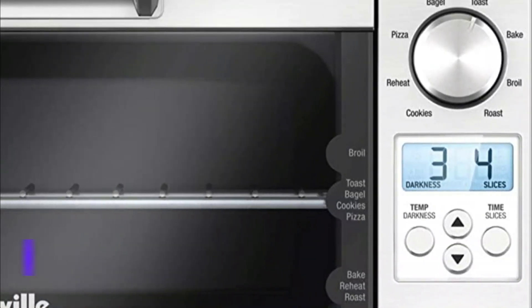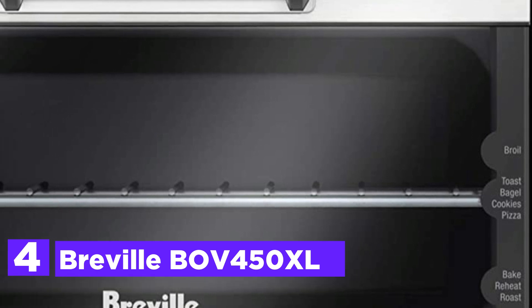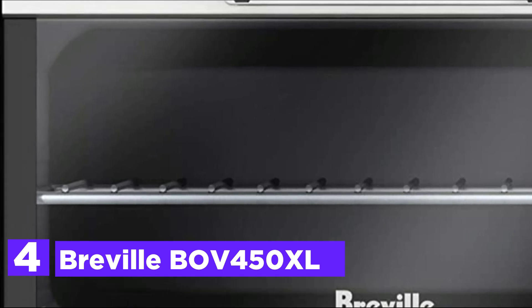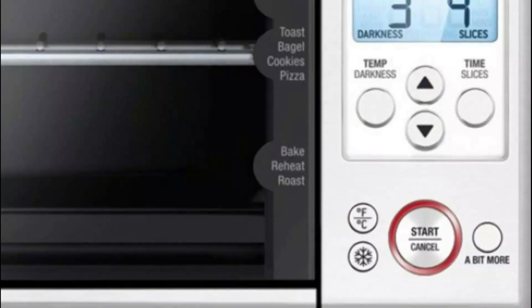Here is item number 4, the Breville BOV450XL. This Breville mini smart oven with Element IQ is designed perfectly for cooks who want an oven that bakes the best pizza, yummy cookies, and evenly toasts. Don't let the mini size fool you, as the oven is compact yet has 8 cooking options.